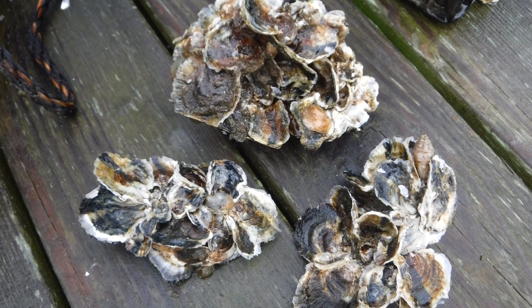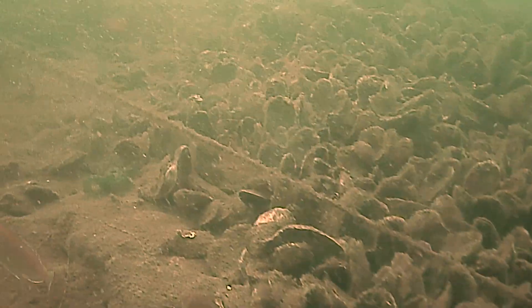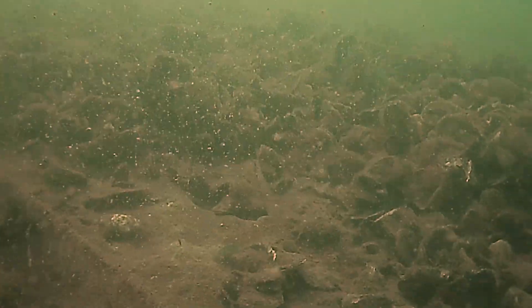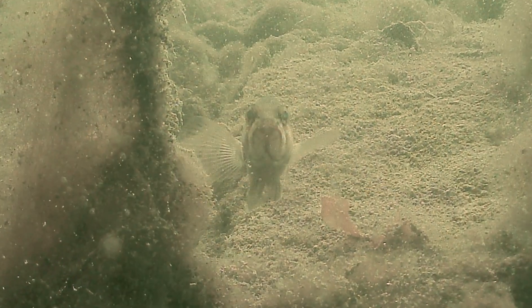Oysters are a keystone species, the foundation of a healthy marine ecosystem, but pollution and over-harvesting have taken a toll. Newly planted reefs kick-start the natural food chain. We're giving Mother Nature a little boost here.